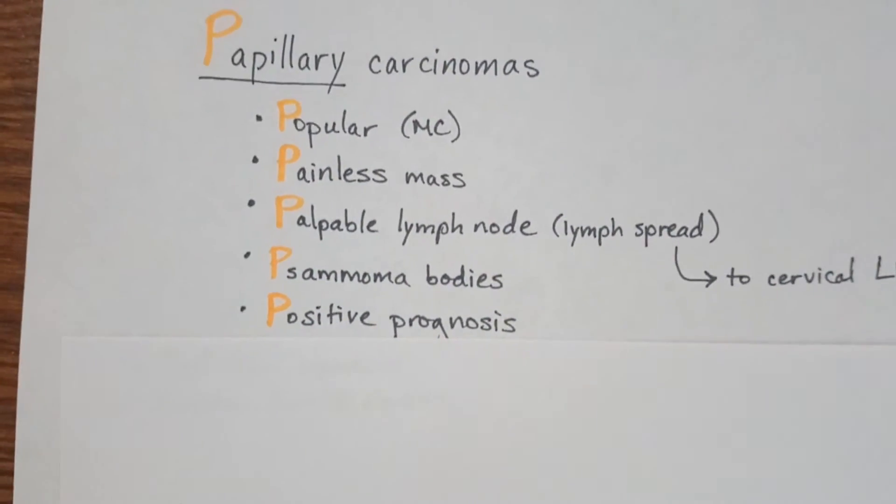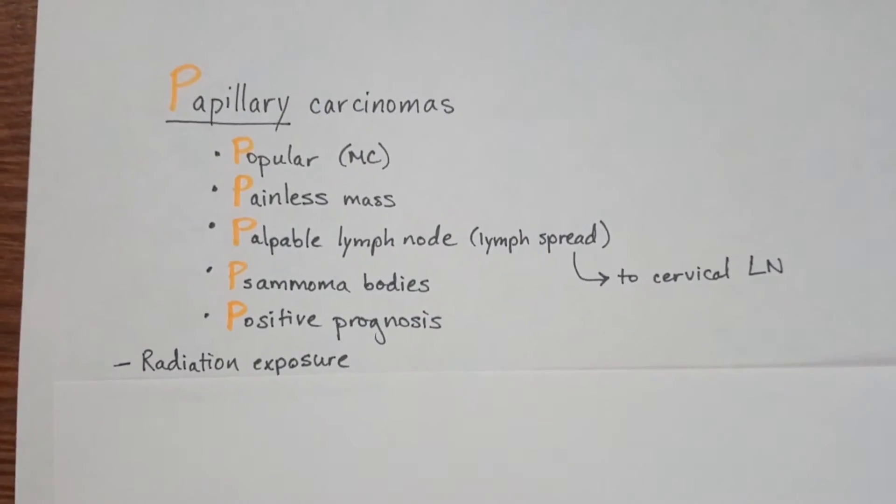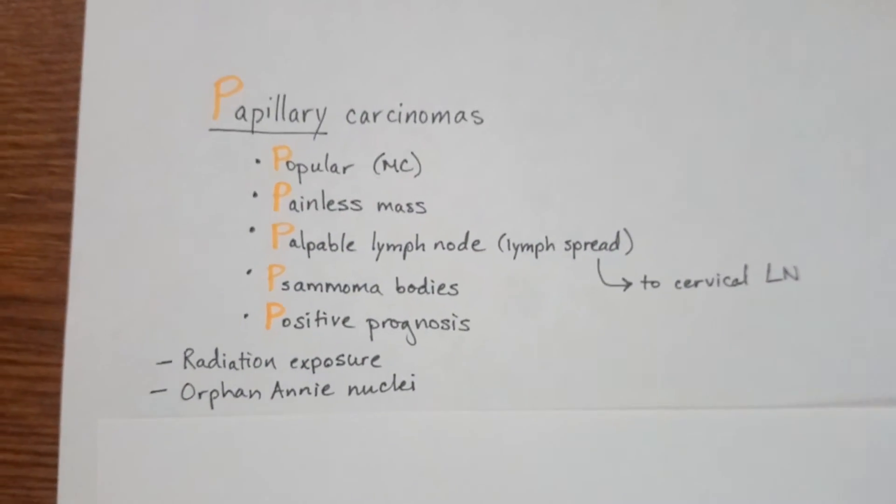There are a few things you should know that don't fit this trick: there's a high association with radiation exposure, and you're going to see Orphan Annie nuclei.